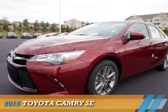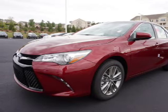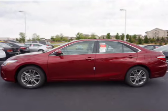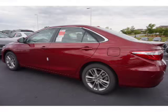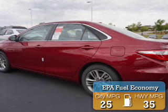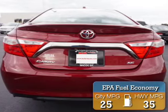Presenting the 2016 Toyota Camry. It's powered by front-wheel drive, a 2.5-liter four-cylinder engine, and a six-speed automatic transmission. Great fuel efficiency saves you money by requiring fewer trips to the gas station.